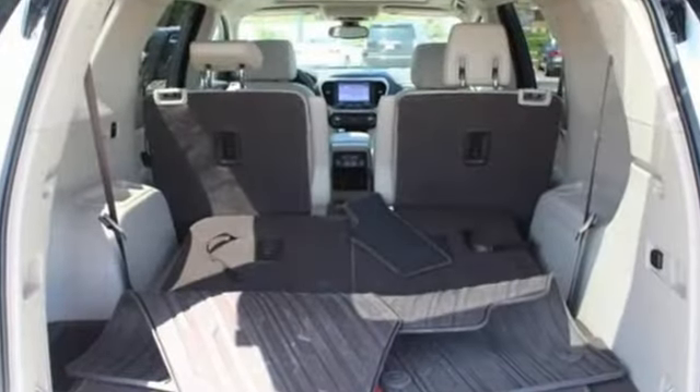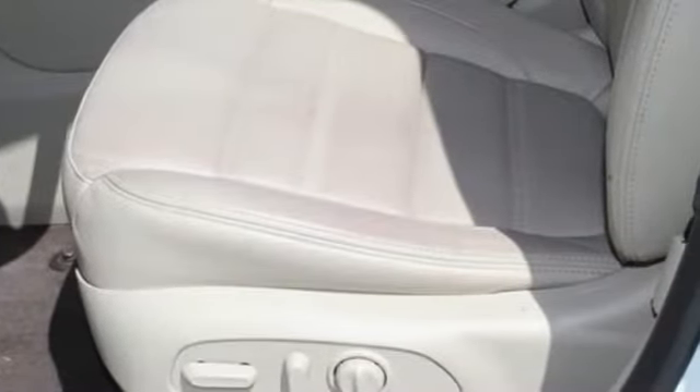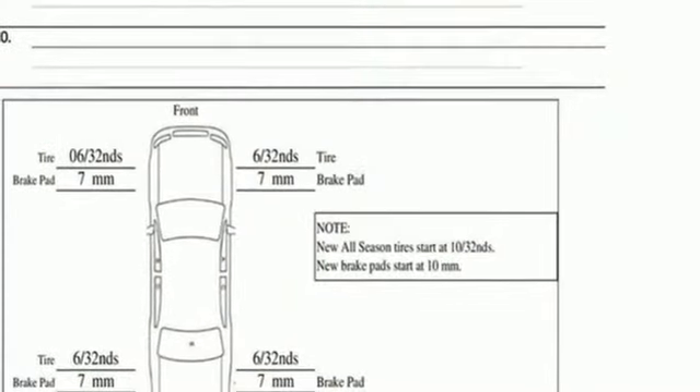V6 engine, heated and ventilated leather bucket seats, integrated navigation system, front and rear park assist, dual zone climate control.